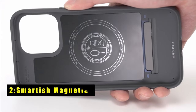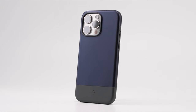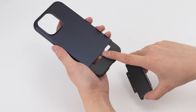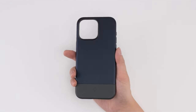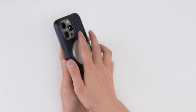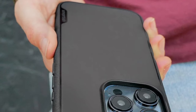At number two is the Smartish Magnetic case. The Smartish Magnetic case redefines protection and style for your iPhone 15 Pro. Engineered with air pocket corners, it absorbs shock from even the most precarious drops, safeguarding your device from damage. Its one-millimeter raised edge around the screen and camera offers peace of mind, allowing you to lay your phone flat without worrying about scratches. Carefully textured sides prevent slips and discomfort while fitting snugly in your pocket.